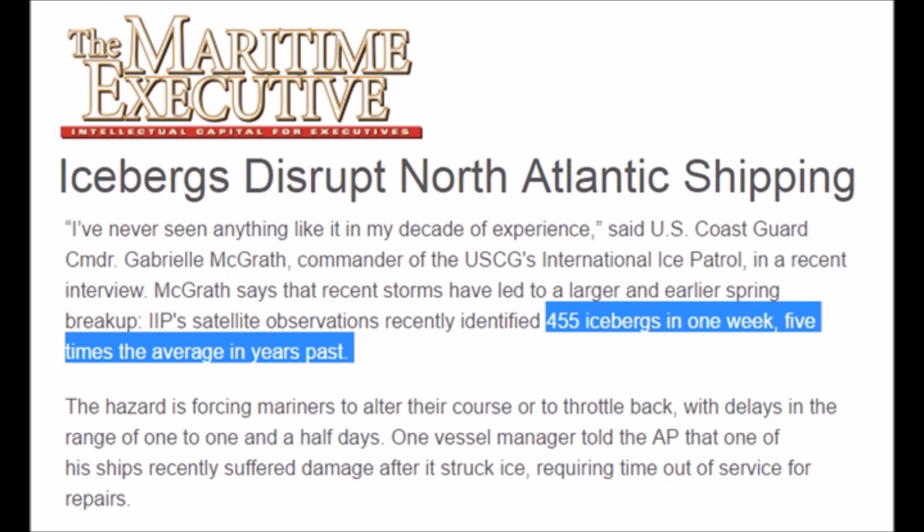As I reported in the winter of 2014-15, springtime icebergs washed up on Cape Cod. Now there is about a three-year delay in the North Atlantic response to solar forcing. So you could expect that you would see icebergs once again around 2017-18. And here we go — icebergs disrupt the North Atlantic shipping lanes: 455 icebergs in a single week, that's five times the average.